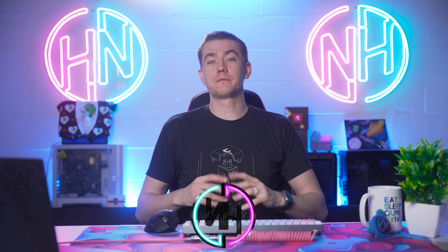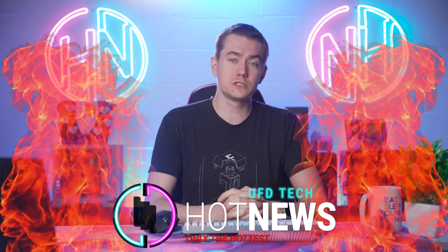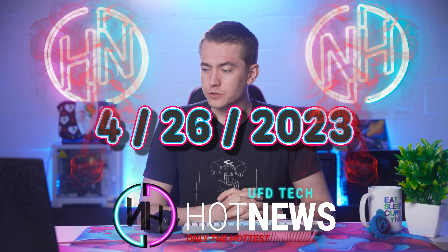Let's get into the hot news. I'm your host Brett. We're going to be going over the hottest tech news I can find on the internet while you enjoy your breakfast this Wednesday, April 26, 2023.